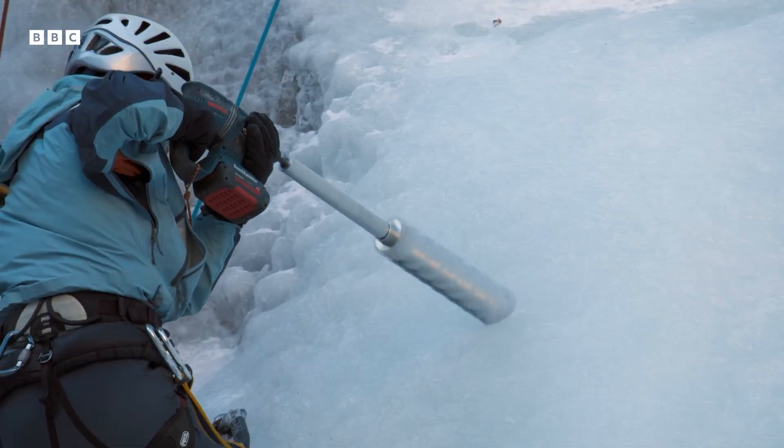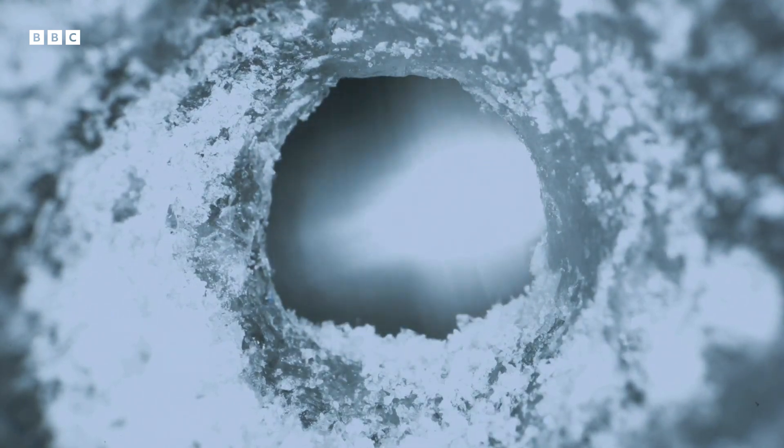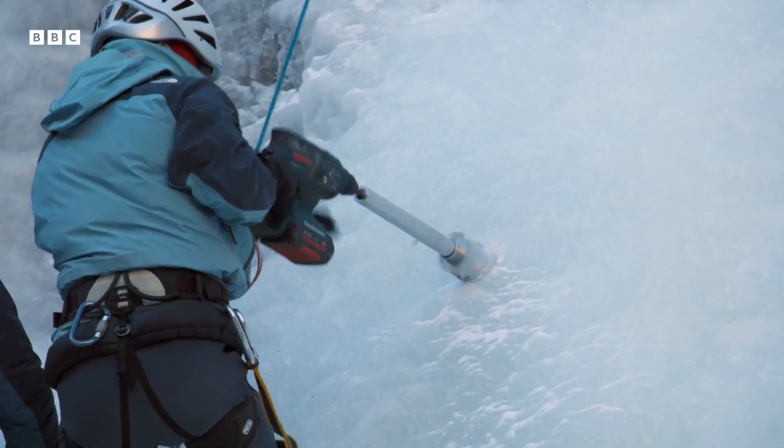Here, the ice is white and opaque. She thinks this could be partially down to the type of crystals, but to be sure, she'll need to test her sample later.